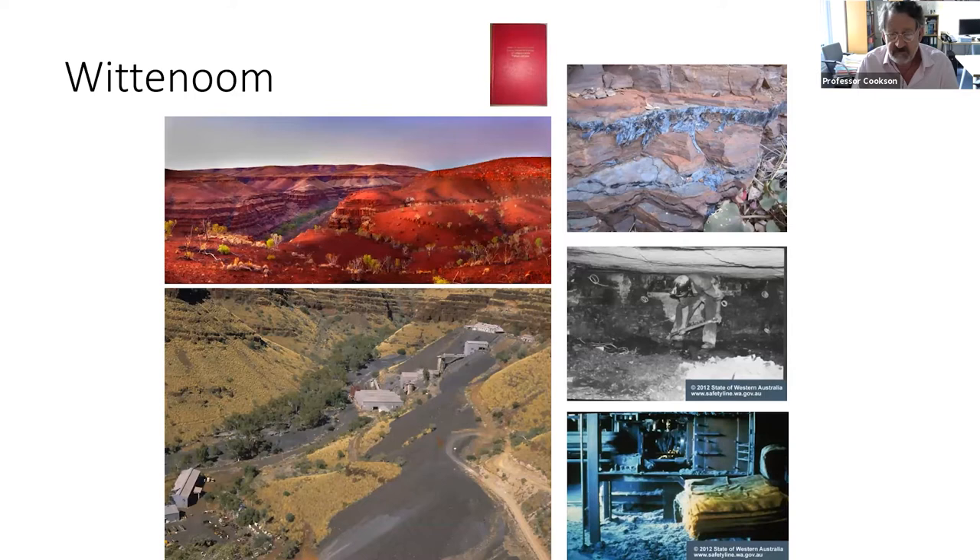This is the Wittenum Mine in Western Australia. I worked in Western Australia as a senior registrar and I used to look after patients — usually quite young men — who worked at this mine, which is one of the worst episodes of industrial lack of hygiene in history.